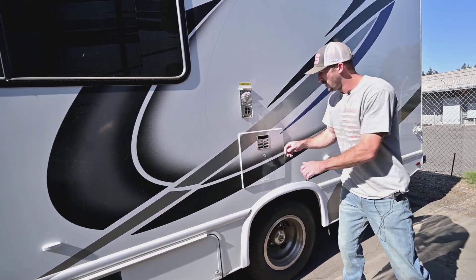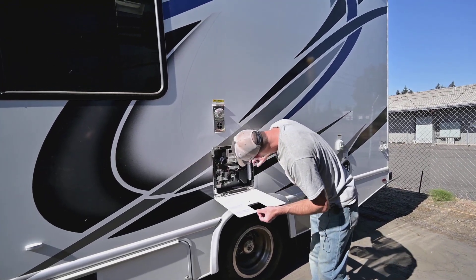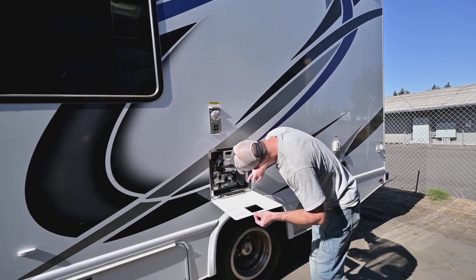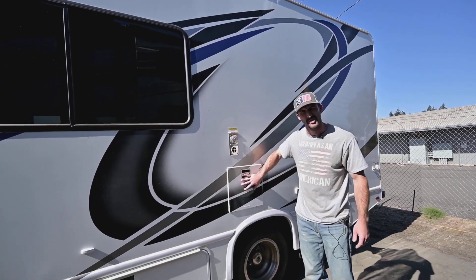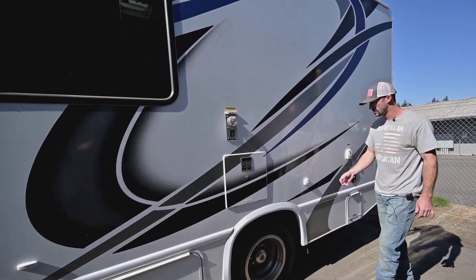Our water heater here — it's a 10-gallon water heater, gas and electric. So it is a tanked heater, gas and electric, so you have the option. That's just the exhaust for your propane furnace.